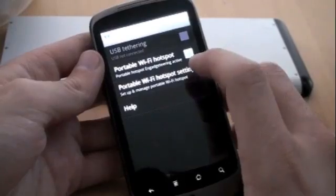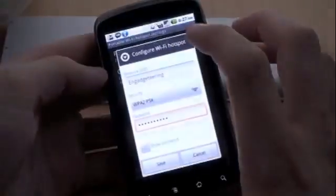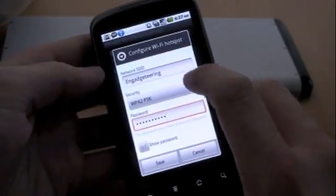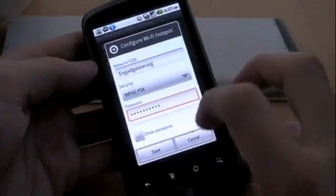All right, there we go. And now it's activated — you can see the hotspot, there's a little blue bar right there. Touch to configure, it takes you back to the screen, and here you go: security-wise you've got WPA2 PSK, or nothing at all, so take that what you will.